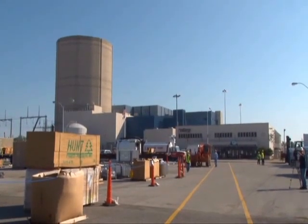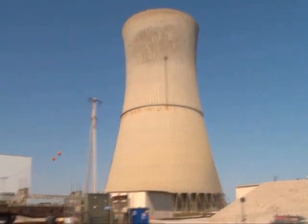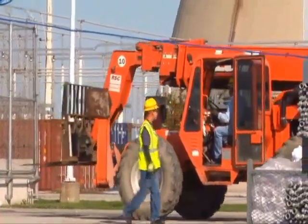Davis-Besse provides 40 percent of the electricity used in northwest Ohio, so you'd think this shutdown would interrupt the power supply, but First Energy says they were prepared. We planned this well in advance, so First Energy had alternative sources of power already set up to help us get through this window of outage time.